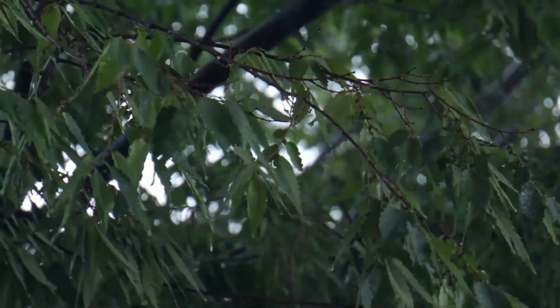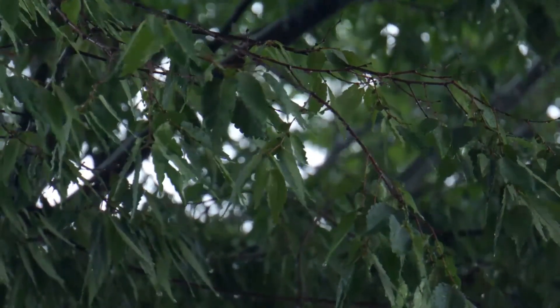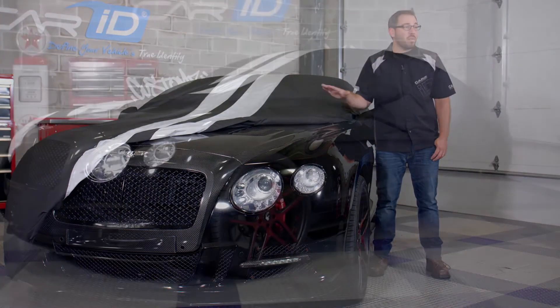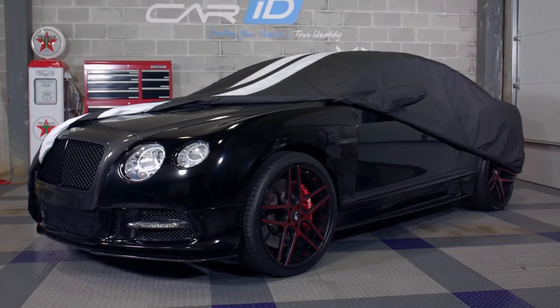So what does that mean for you? Well, it means that during those hard downpours and incredibly damp areas where you may need to store your car, this cover won't trap any moisture under the cover or on top of your paint.